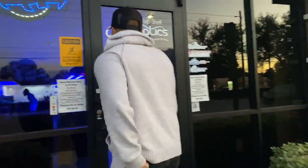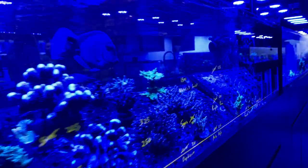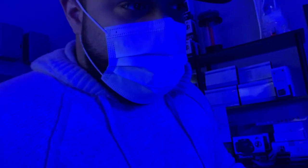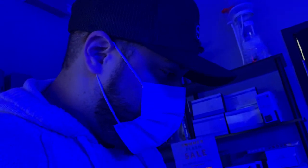Alright guys, mask is on. Here is the Nero. It looks pretty good. What's the price on it? So regularly it's $199, but it is on sale, which is awesome. Let's see if there's anything else on their sale wall.